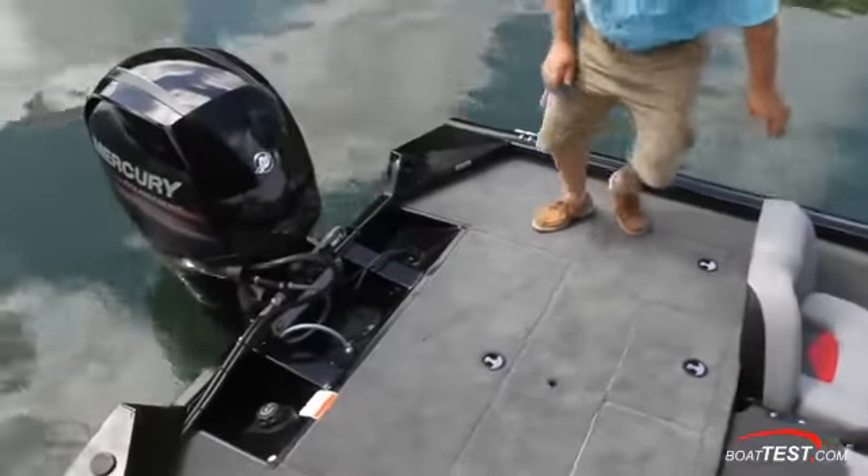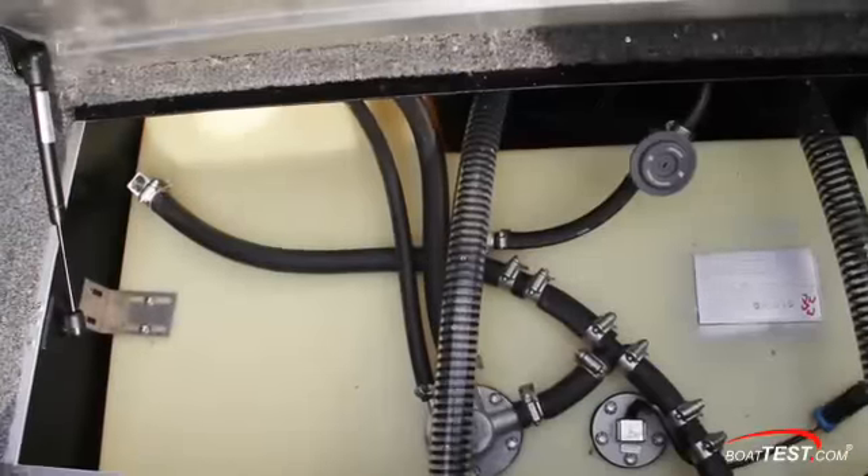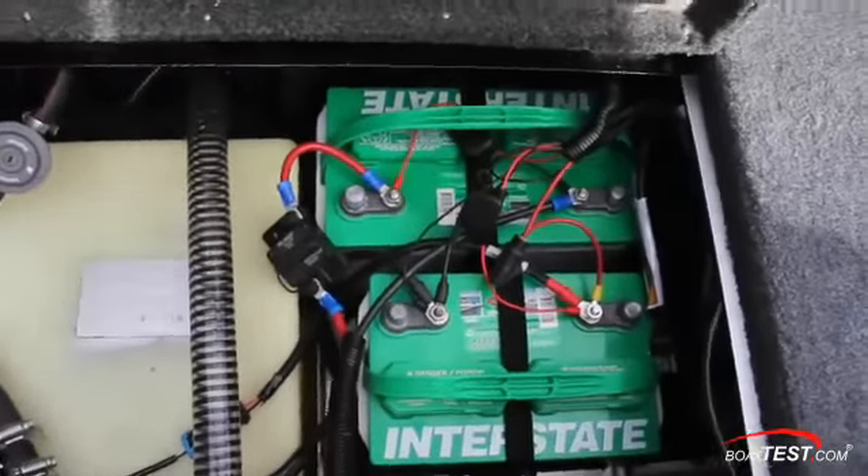With the driver's position covered, let's take a look at some of the systems. This large hatch in the center of the aft deck provides access to the 30-gallon fuel tank, two batteries, and plumbing for the live wells. The fuel fill is aft to starboard.